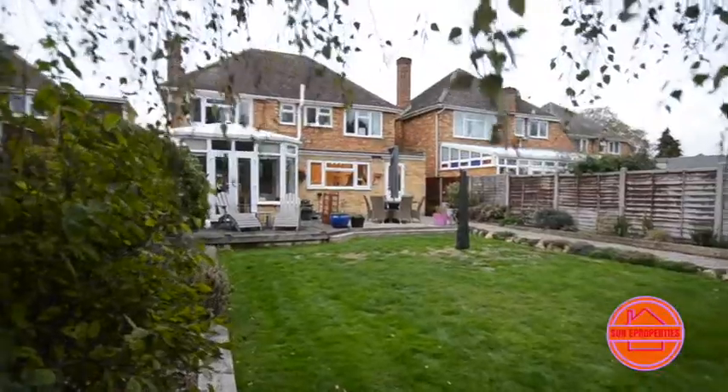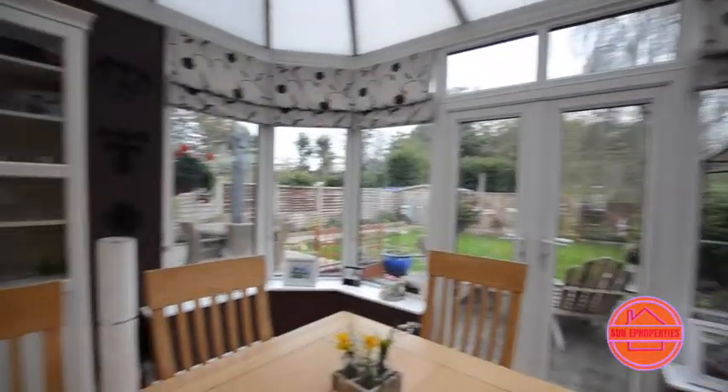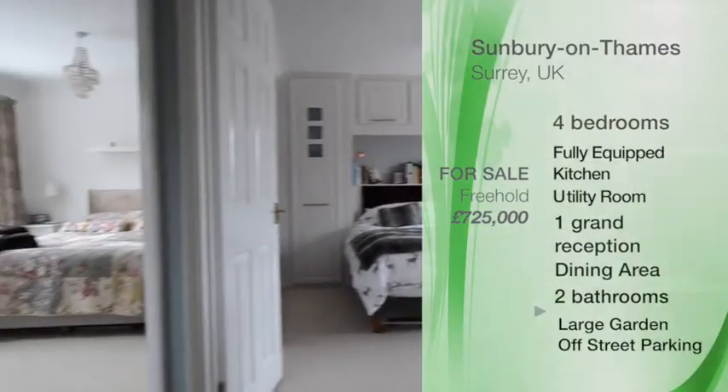The property is situated in a great location on the borders of Sunbury and Hampton. The River Thames is at the end of the road and there is a bus stop on the road providing direct service to Kingston upon Thames. This property is on the market for an incredible price of £725,000.